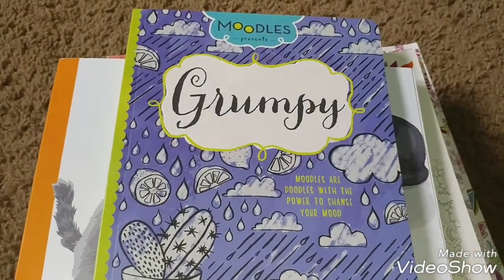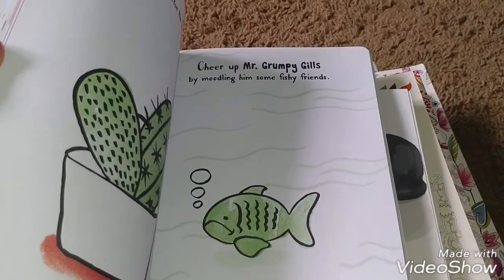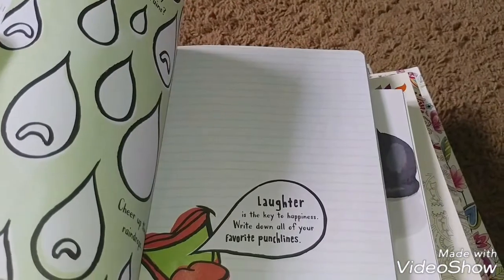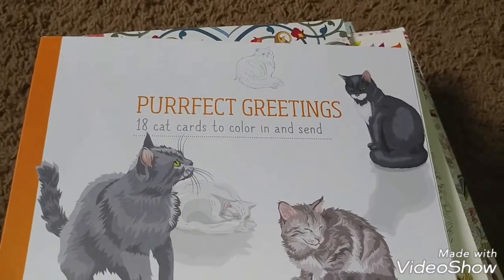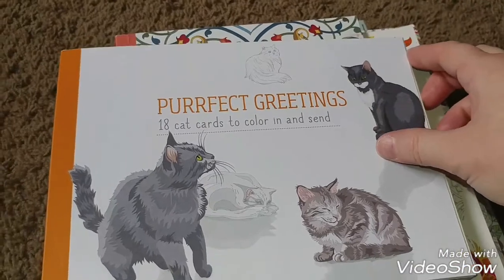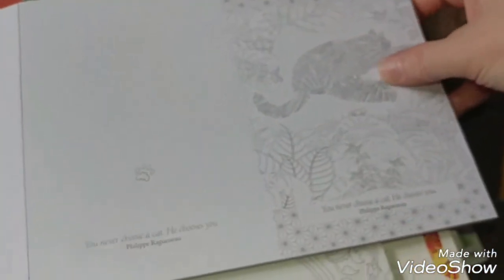Hopefully you've seen these at your Dollar Tree. Cheer Mr. Grumpy Gills — give him some friends. That's the kind of stuff you'll find in these books. I think they're super cute. I hadn't seen anyone else haul this, but I obviously haven't watched everyone's haul on YouTube. I think the quality of this book is really great.